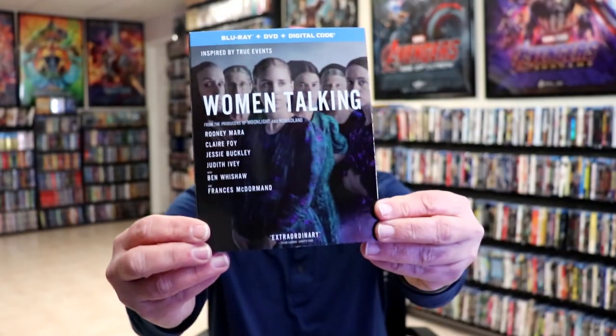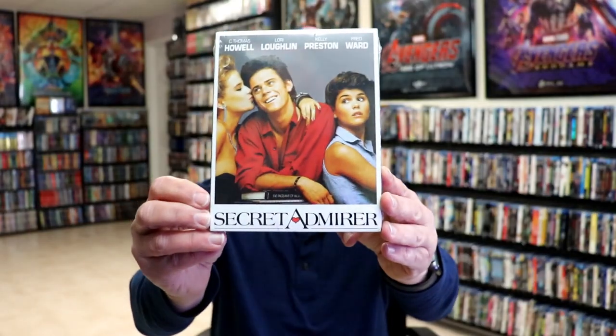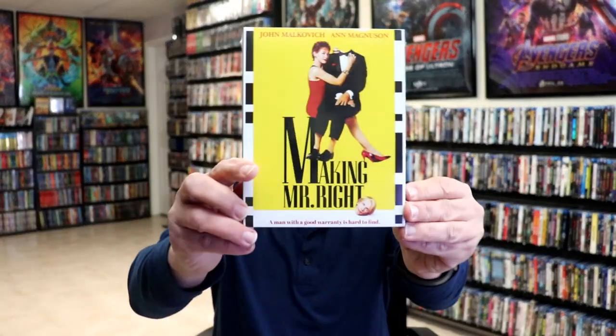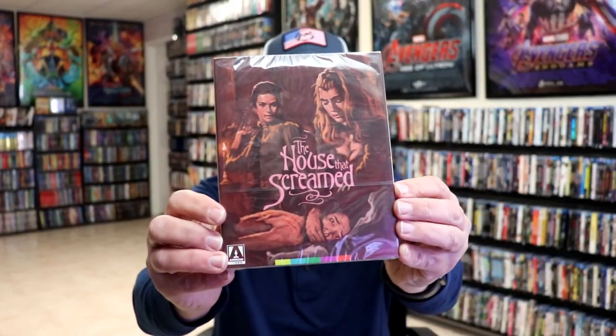First up we have Women Talking. I haven't actually taken the time to watch this one yet — I hear it's a long movie, so I just haven't been interested in it quite yet. I did get Secret Admirer from Kino Lorber, really enjoyed this film, very happy to have that one added to the collection. Another Kino Lorber title: Making Mr. Right.